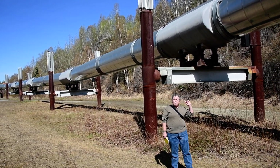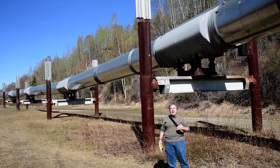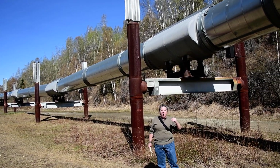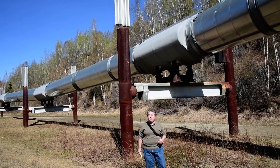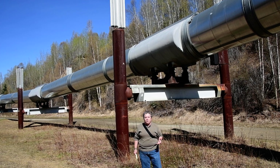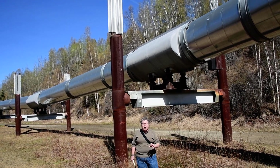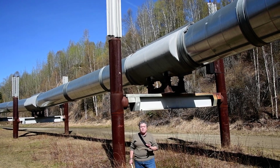This pipeline transports oil 800 miles. And in that 800-mile path, it goes over mountains, across rivers, across faults, and areas of permafrost. Because of that, the pipeline has to have a lot of specially designed features to it.